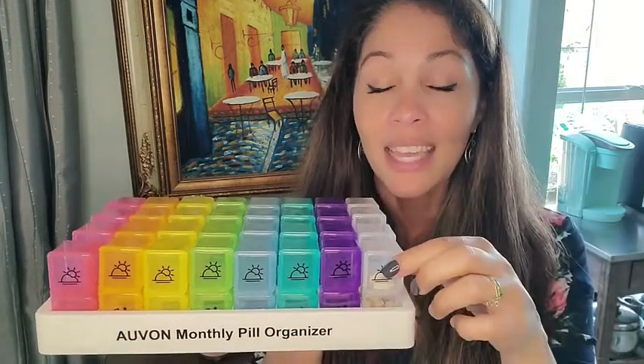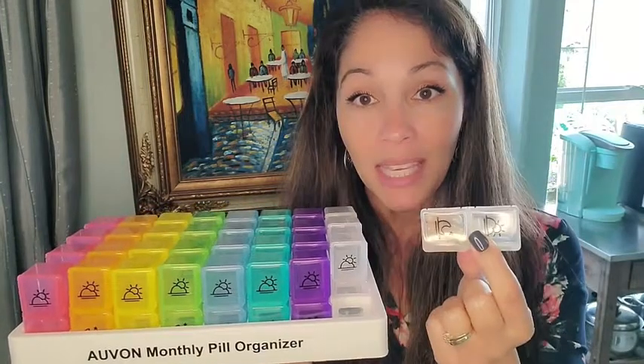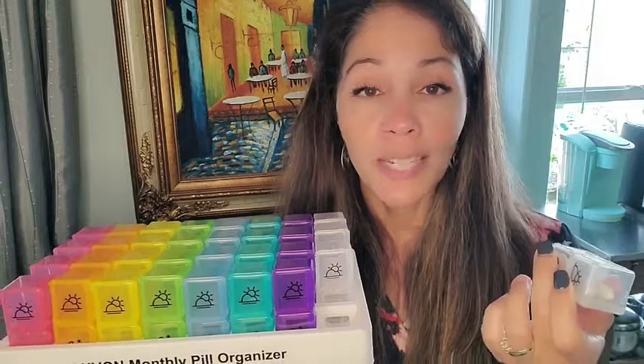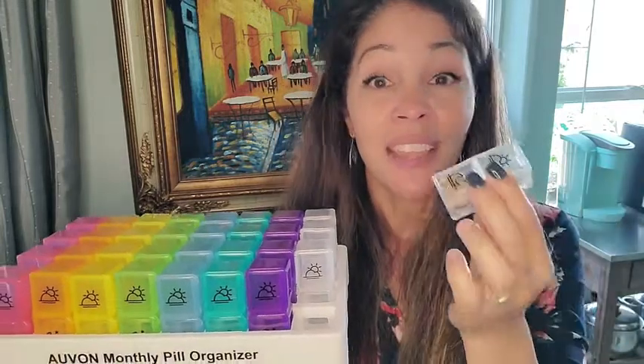The other thing I really like is that you can take the compartments out. If you're like me, sometimes you have to be somewhere early in the morning and don't want to bring the whole organizer — you can take out the individual day and carry it with you, and just take your pills when you're ready. How cool is that?